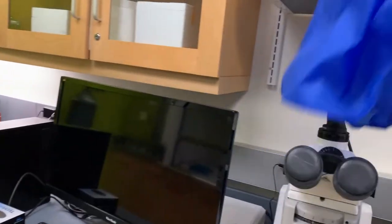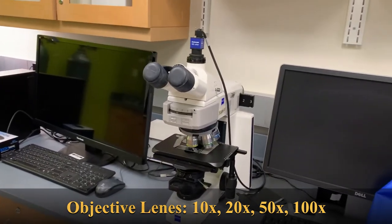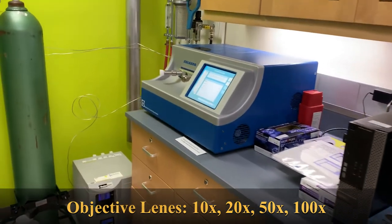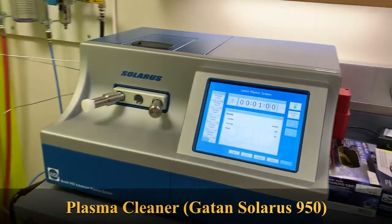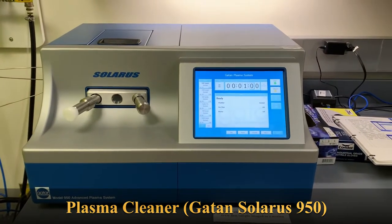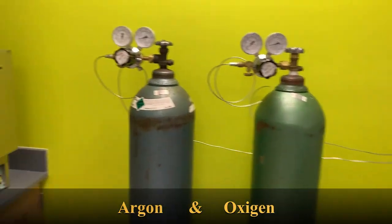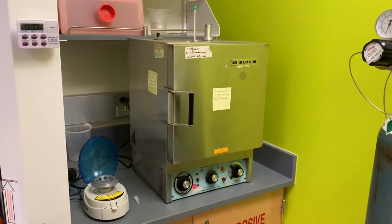Here we are looking at the Zeiss optical microscope that has a very good resolution. This is our plasma cleaner, which is used mostly for cleaning our TEM holders, and these are the two tanks that supply gas into our plasma cleaning system.